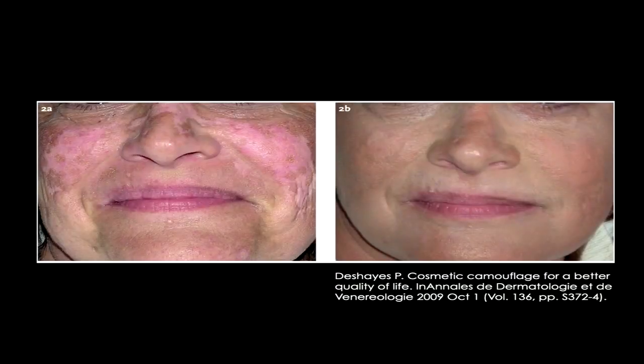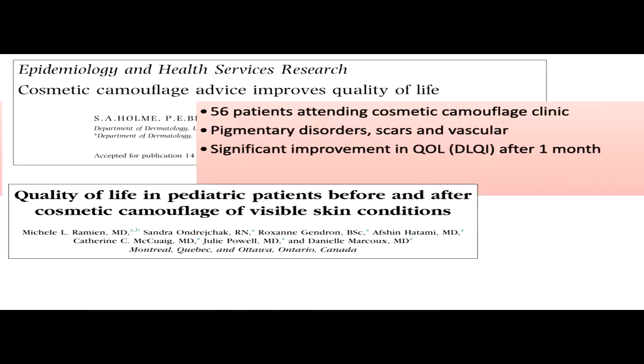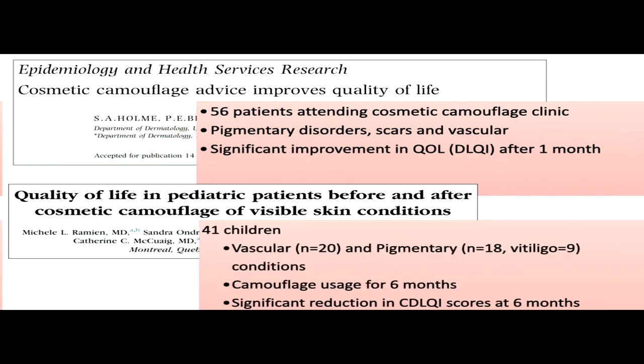When we look at the literature on camouflage use for vitiligo and pigmentary conditions, it initially started with case series and case reports of patients with post-lupus depigmentation or post-burn depigmentation on the face. This was followed by larger case series. However, none of them were initially restricted to vitiligo or pigmentary disorders alone — they consisted of a diverse group of patients in both adults and children, and they found a significant improvement in quality of life following the use of cosmetic camouflage.